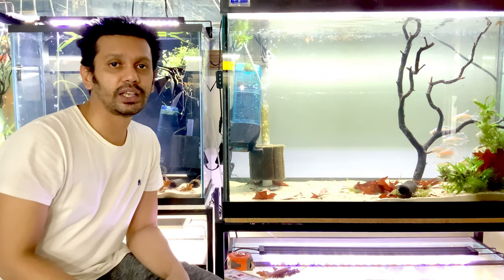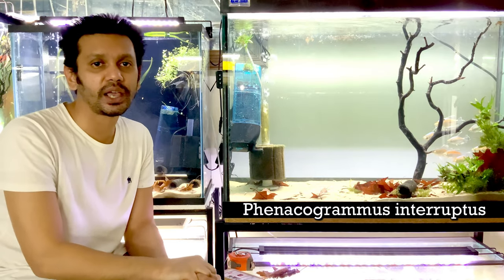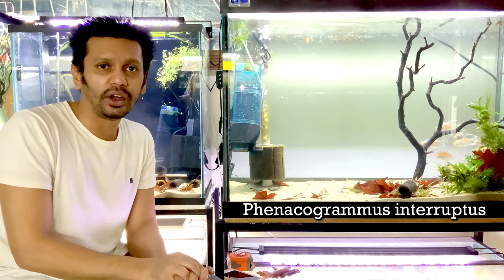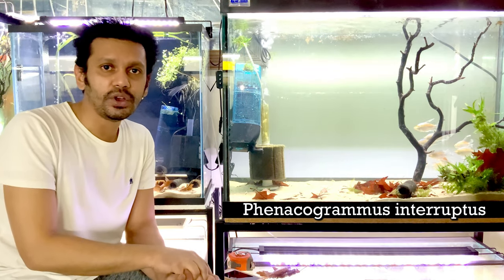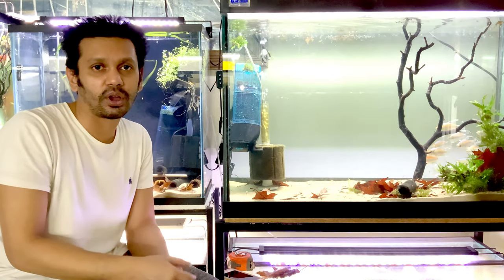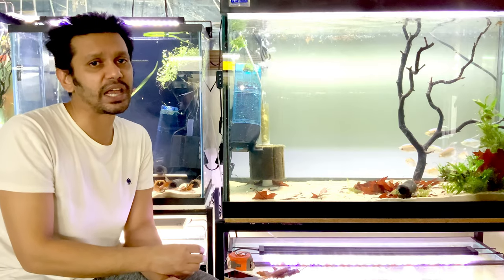The fish we're looking at today is the Congo Tetra, Phenicogrammus interruptus. If you are going to keep fish at an advanced level, one of the things you want to do is learn their scientific names — you don't have to remember them by heart, but learn what they are and their pronunciation. It's helpful when having a conversation with a scientist about a specific fish you're interested in.